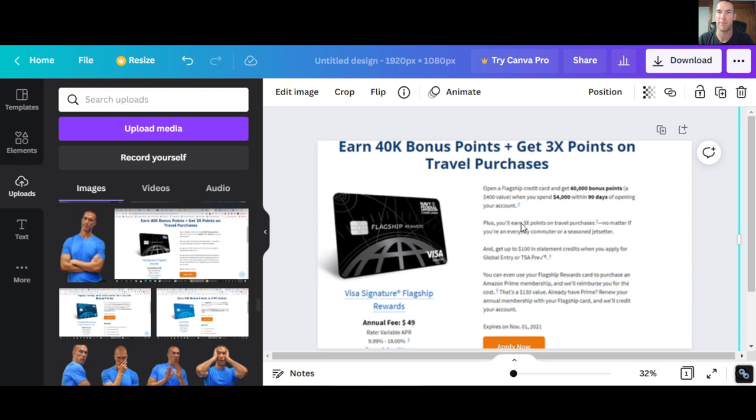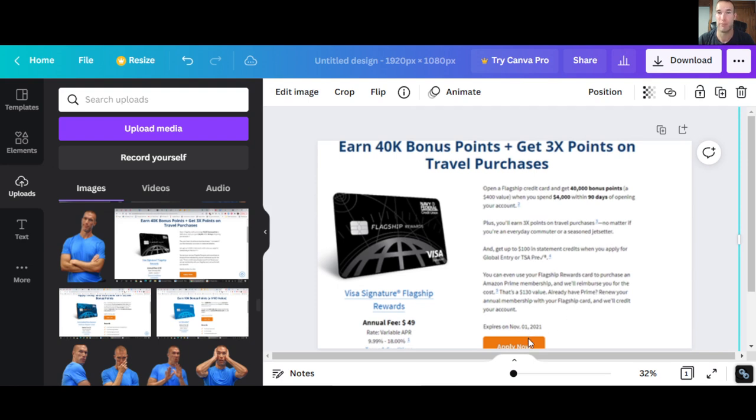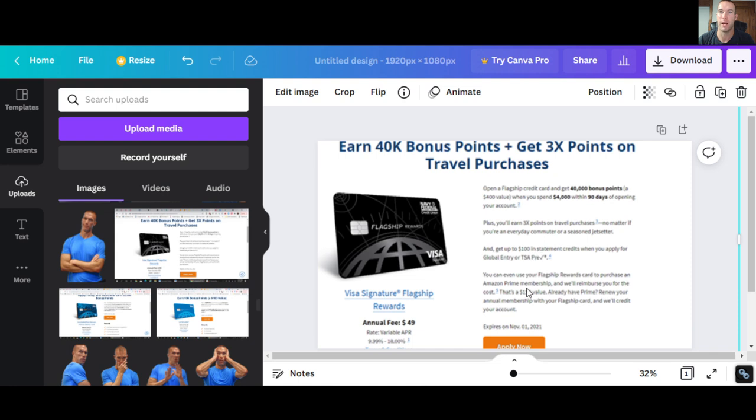Around when I signed up — probably August — it was 40,000 bonus points for spending $4,000 in 90 days, so a $400 value. Triple points, $100 statement credit. But they also gave you the Amazon Prime membership with this, which is something they haven't done now since November. So once November hit, they took away the Amazon Prime membership and have not brought that back. You could use the flagship card to reimburse the Amazon Prime membership — a $130 value. If you renew it, they'd credit your account.